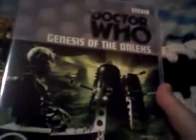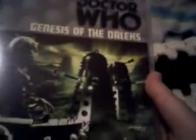Genesis of the Daleks is really good — in fact, I believe it's rated as one of the best Doctor Who stories. The plot basically involves the Time Lords seeing a future where the Daleks dominate everything, and obviously they can't have that happening. So they send the Doctor back in time to stop Davros from creating the Daleks.